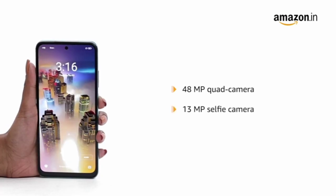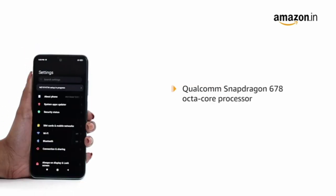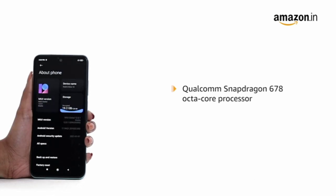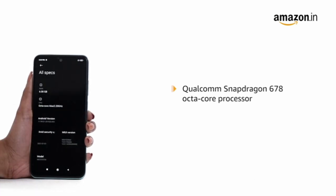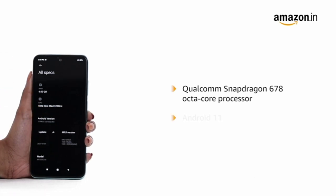The 13MP selfie camera helps you capture stunning selfies. The Qualcomm Snapdragon 678 octa-core processor with 11nm process technology, along with the latest MIUI 12 for Android 11, enables low power consumption for a longer battery life and ensures fabulous performance and a terrific user experience.